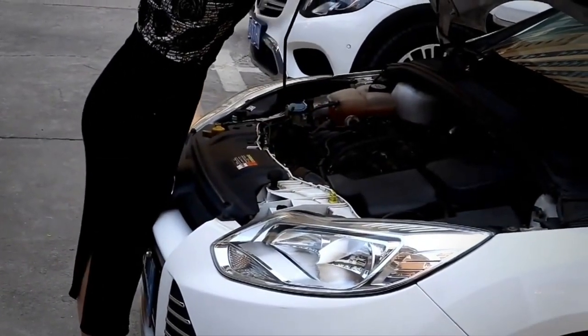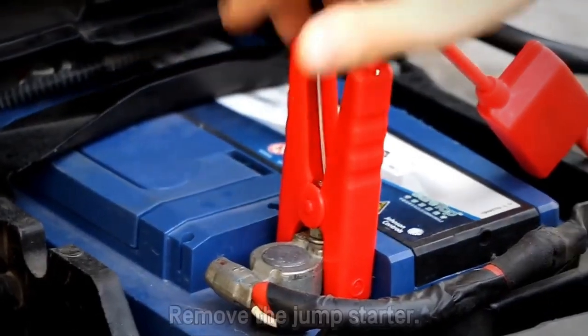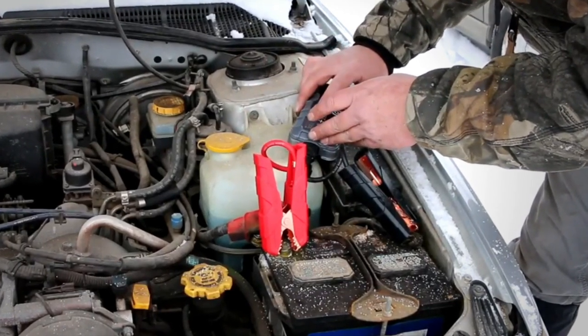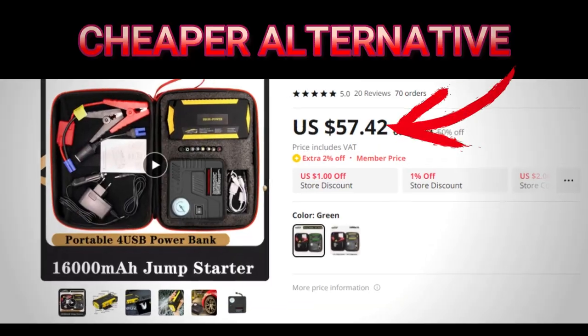The portable car jump starter is a must-have gadget for any driver. Its powerful jump-starting capabilities, portable power bank function, and built-in LED flashlight make it a versatile and essential tool for any emergency situation. Don't leave home without it.